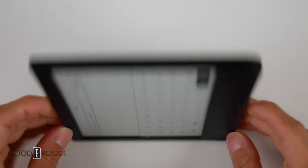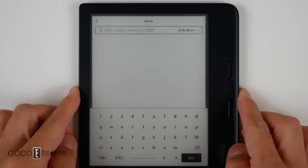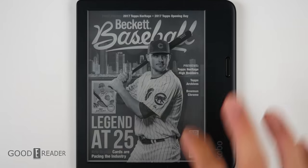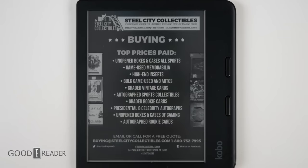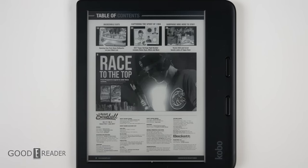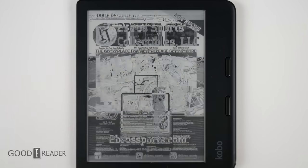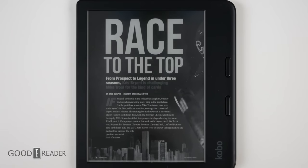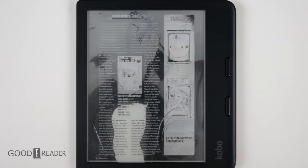Sometimes it'll remember via the gyroscope what orientation you were in last time, whether portrait or landscape. Because this is a 7-inch — not a 6.8, not a 7.8, but a true 7-inch — it is adequate when it comes to PDFs. PDFs start to look really good at 10.3 inches, so we're still a little ways away, but if you had to use PDFs, you can. It is a decent experience.